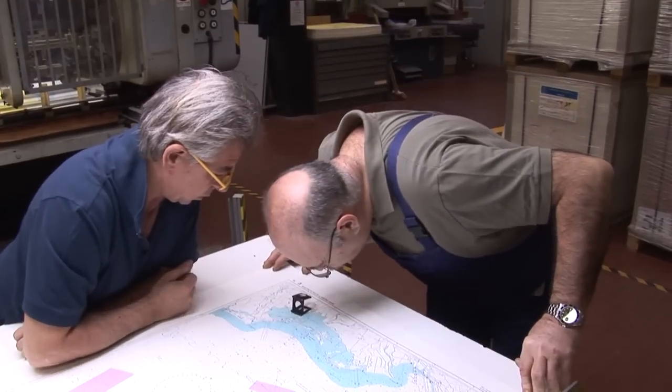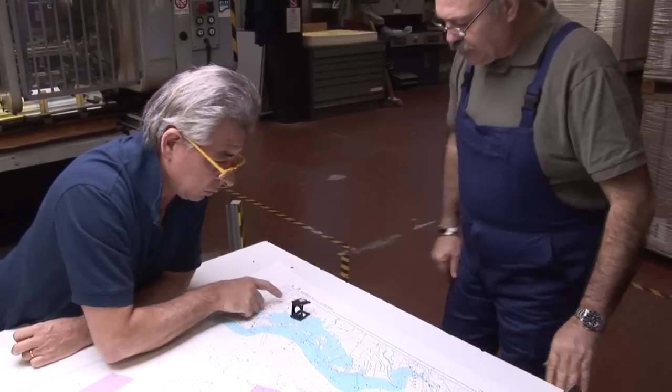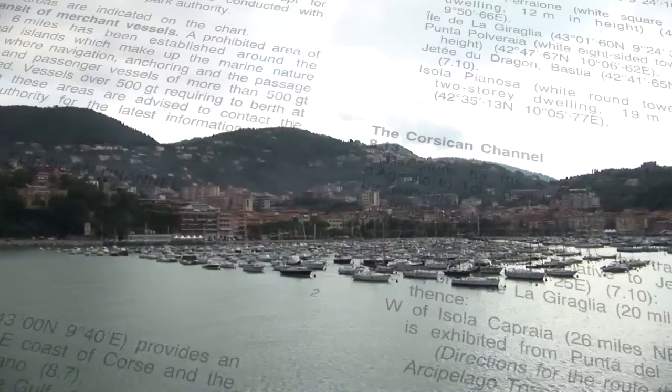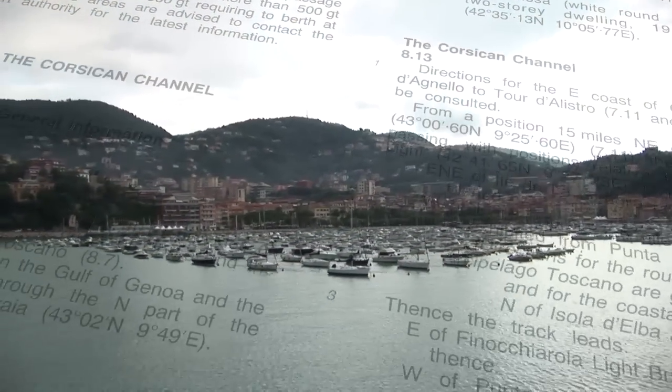If we put too much information on our nautical charts, we would not be able to read them. Sailing directions, for instance, describe the coastline and list services available in ports and harbours.